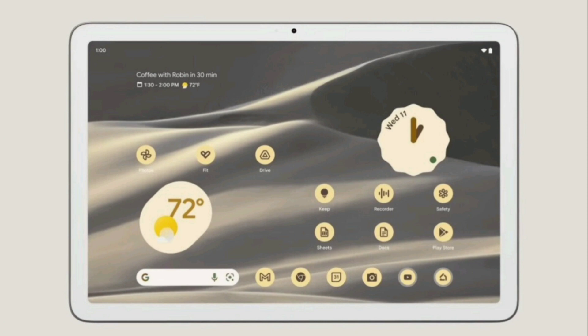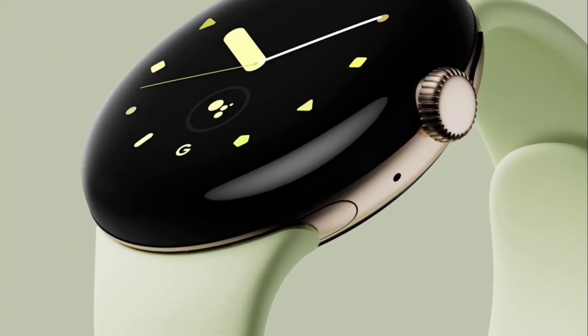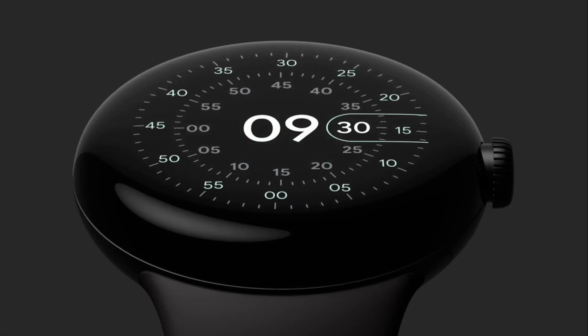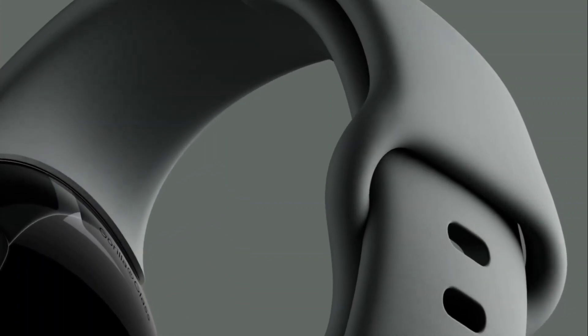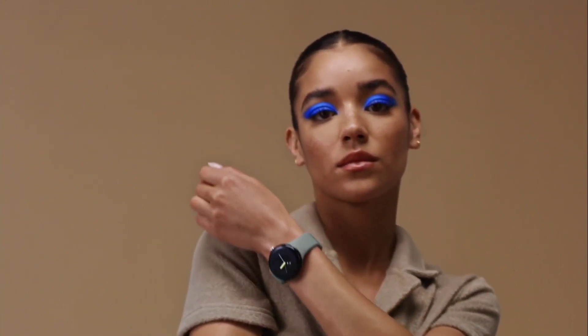The Pixel Watch is also going to be at this event, and a lot of people are very interested in that. Google is apparently sick of all the leaks, so they posted a trailer about the watch two days before the event, just unveiling what it looks like. There's already controversy — people are complaining the bezels are huge. There's a price leak somewhere that puts it at about $350, which is less than an Apple Watch and less than the Galaxy Watch 5, so it would be somewhere in between.